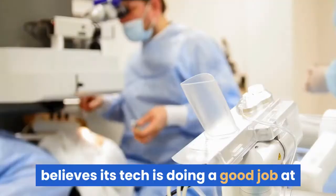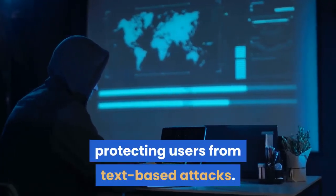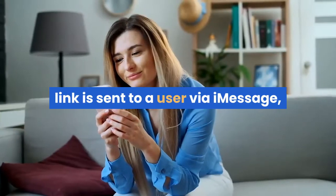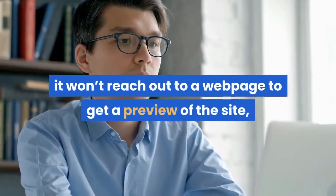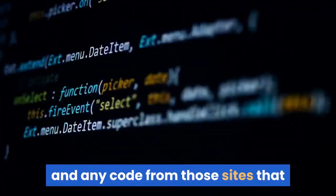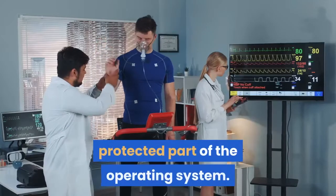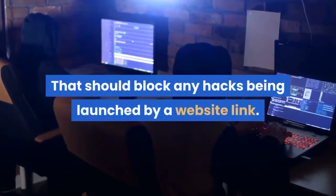Apple, however, believes its tech is doing a good job at protecting users from text-based attacks. For instance, the tech giant said that if a website link is sent to a user via iMessage, it won't reach out to a web page to get a preview of the site, and only accepts a static preview image from the sender. Blastdoor will treat these as untrusted and any code from those sites that launches should only run in a separate, protected part of the operating system. That should block any hacks being launched by a website link.